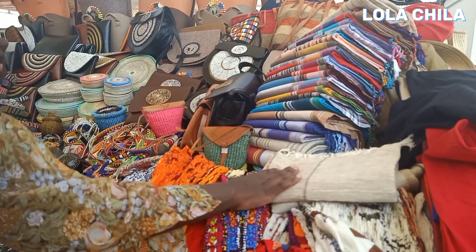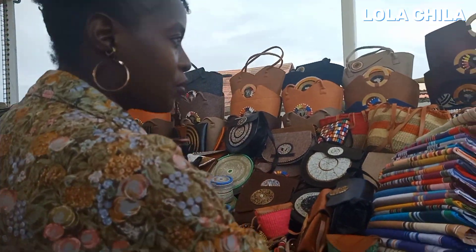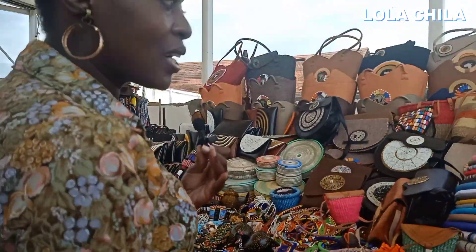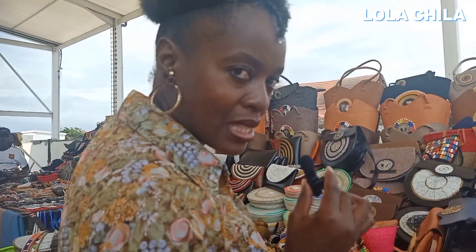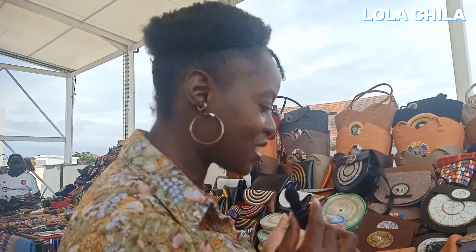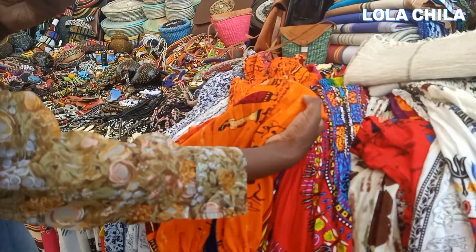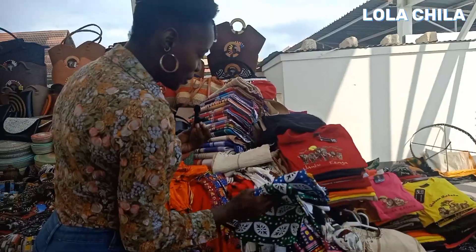The kangas are one of the symbolic treasures of Mombasa and the Swahili people. You can never miss the kangas, the lessos, and the shugas — but those three things are very different, so don't think I'm talking about the same thing. Some of these have been made out of the shugas, and these are the kangas.